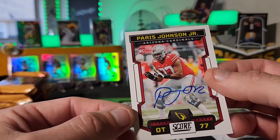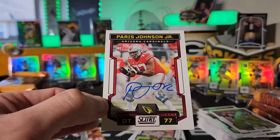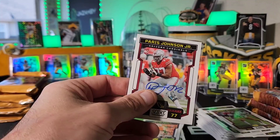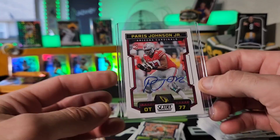Chase Young, Saquon Barkley — I think the Panthers aren't going to have as much trouble getting cards this year. Jalen Hurts — and here we go, autograph! Paris Johnson Jr. on the Cardinals — he's actually got a pretty cool looking autograph. There we go, let's get him in a top loader. Our first auto — a little offensive tackle action. These guys can turn out to be pretty big.